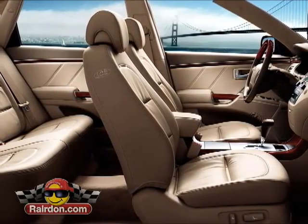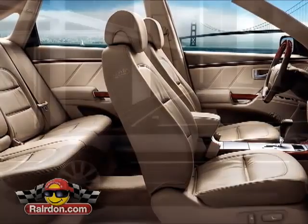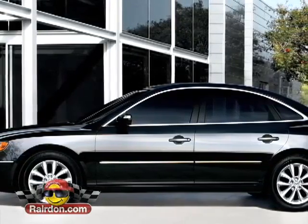With interior space that bests the Toyota Avalon, Mercedes E-Class, and BMW 7 Series, the Azera is filled to the brim with premium quality materials and cutting-edge technology with a dual purpose.